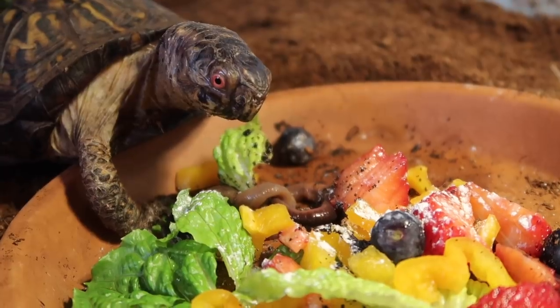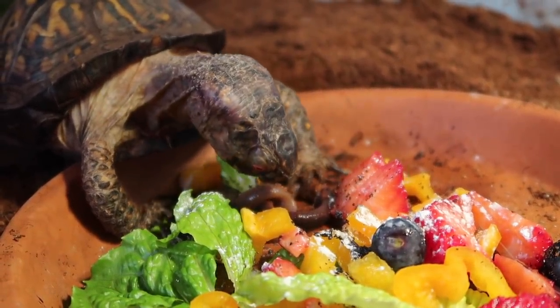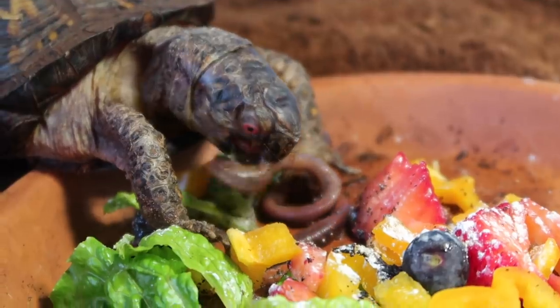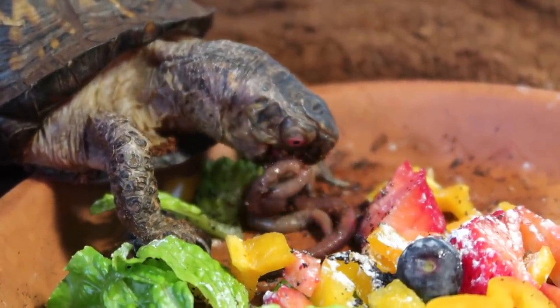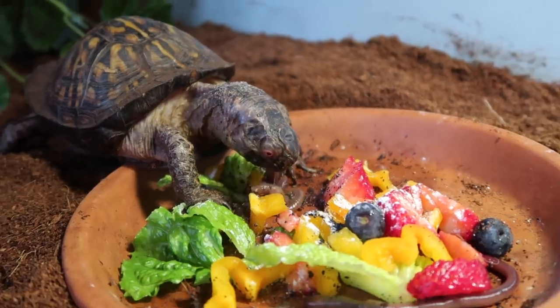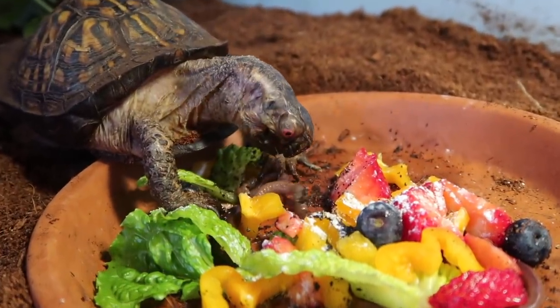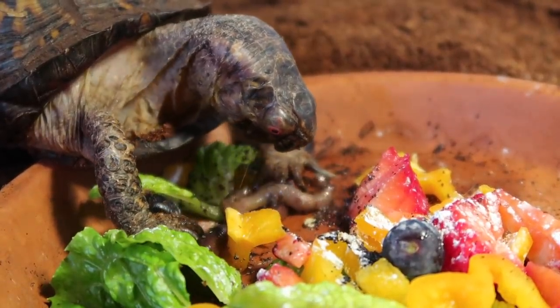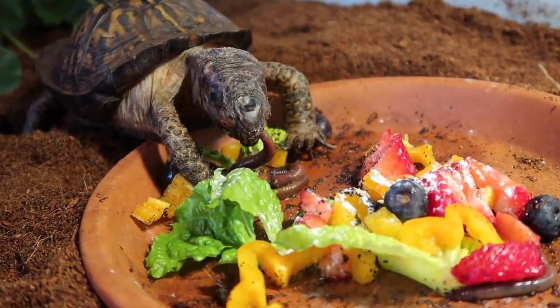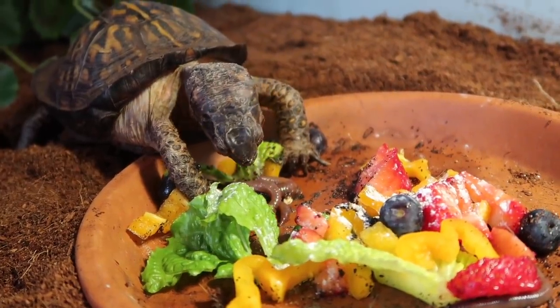Get it! Get that worm — he is a violent little dinosaur! Alright guys, that is it for this video. Thank you so much for watching. I hope you enjoyed watching me clean Koa's tank. I know he is going to love having a clean, fresh tank with all new EcoEarth. I'm really glad I was able to film this for you guys.